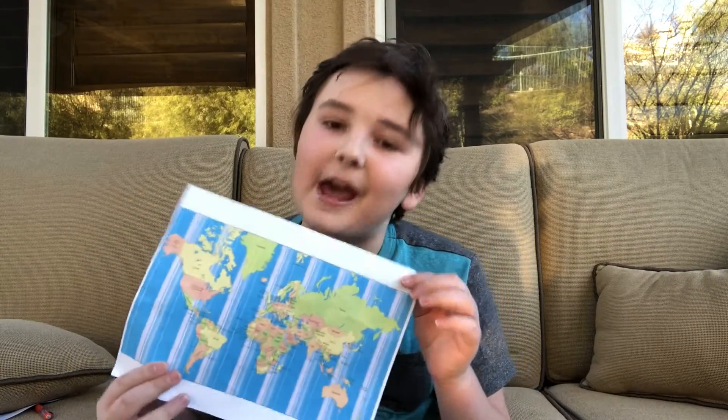Sorry, guys. Today, we are going to really be talking about the map of our Earth.